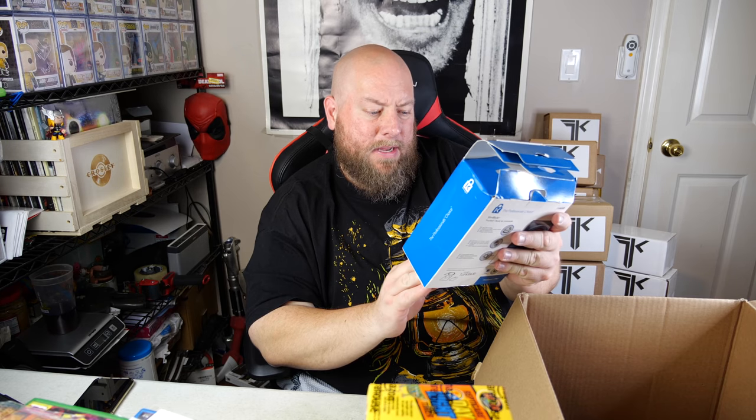We have a CD — Bohuslav Martinů, never heard of them. Then there's a Kensington SlimBlade Trackball, which looks fancy. That retails for $99.95 on Amazon. Lightly used, I'd probably price it around $60. So far this has been a pretty good pallet — the first box has been fantastic.